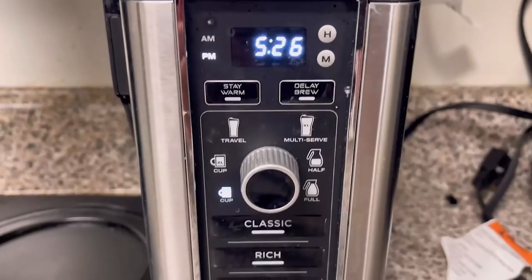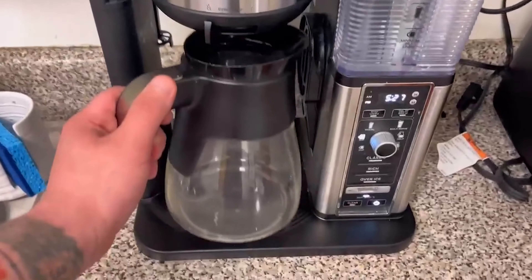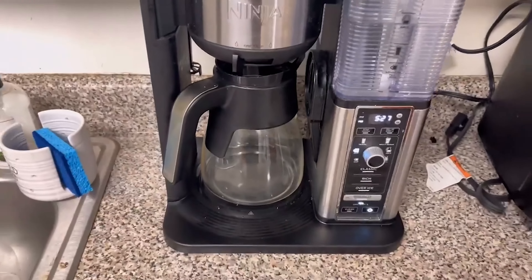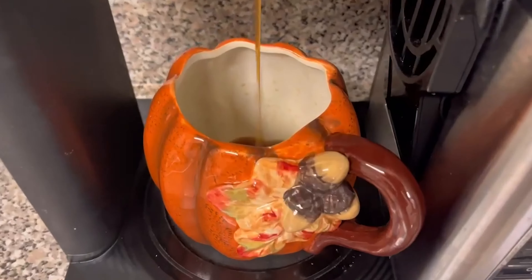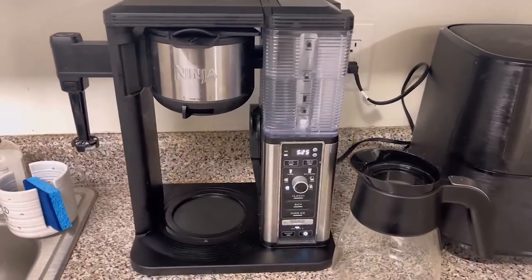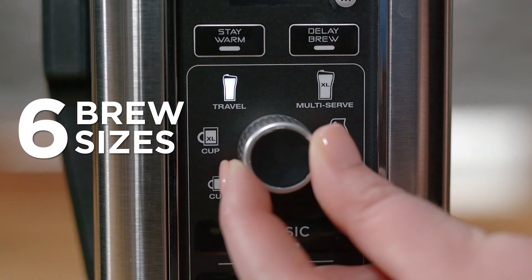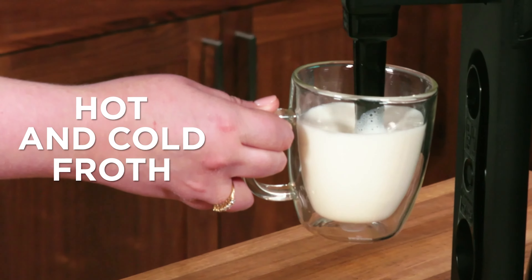Ninja includes a high-quality reusable filter, and they even added a frothing arm that swings out from the left side of the machine. Despite initial reservations about the quality of the frother, it's actually just as good as most other handheld milk frothers. This coffee maker comes with either a glass carafe or a thermal carafe. The thermal is a bit more expensive, but coffee will stay hotter for longer.